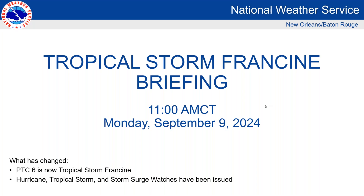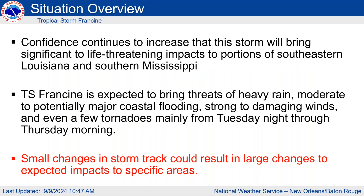We've started with the briefing for Tropical Storm Francine. This is Megan Williams with the National Weather Service in Slidell, and we'll jump right into it. Potential Tropical Cyclone 6 is now Tropical Storm Francine, and we have issued hurricane, tropical storm, and storm surge watches. We'll get into all that as well as what to expect for the system.